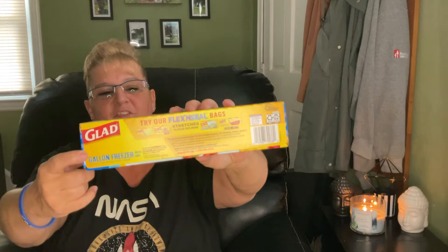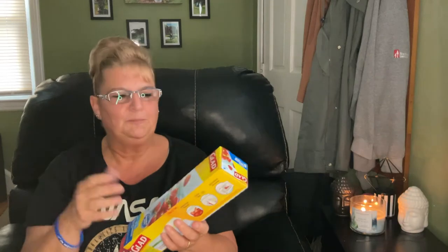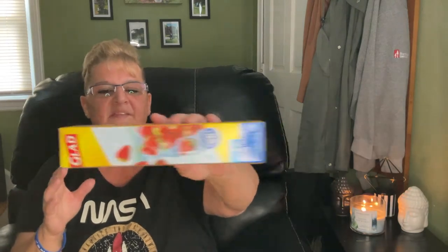That's it for food and drink. Now for some kitchen stuff — I needed the freezer Ziploc bags. The reason I buy the freezer ones is they're thicker. It doesn't matter which brand to me as much as the thickness, so if you get freezer bags they're thicker — that's the key.